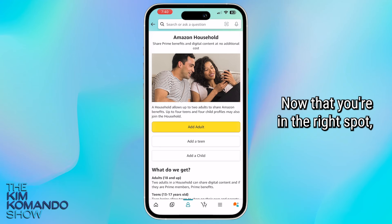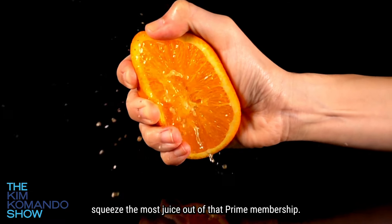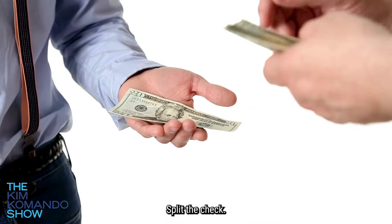Now that you're in the right spot, you can add another person and share Prime goodies with them. This is a great way to really squeeze the most juice out of that Prime membership. If you're living with someone who's also a frequent Amazon shopper, this is a no-brainer — split the check.